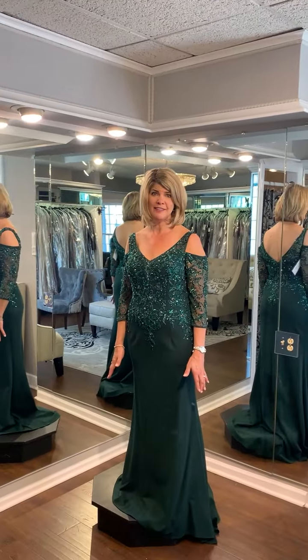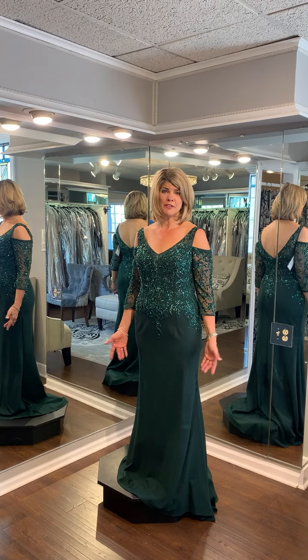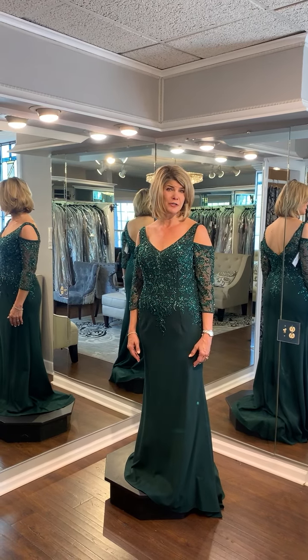Green is so big this season, and I can picture this dress at any time of the year, but in particular maybe at a fall or winter wedding.